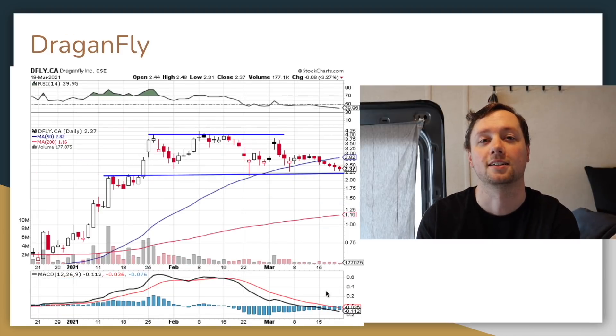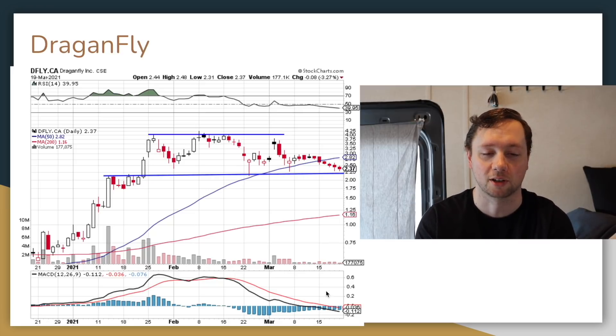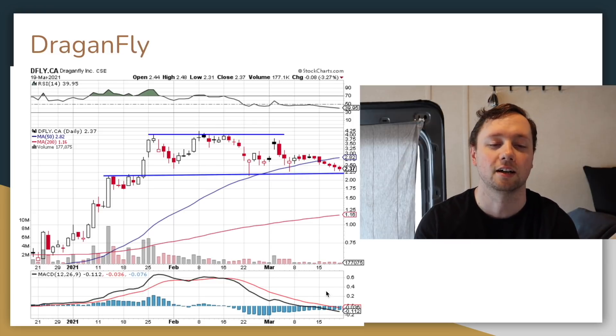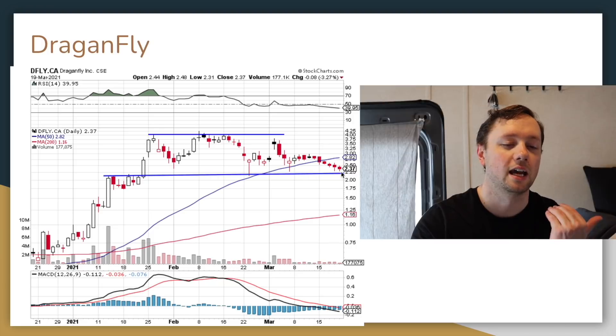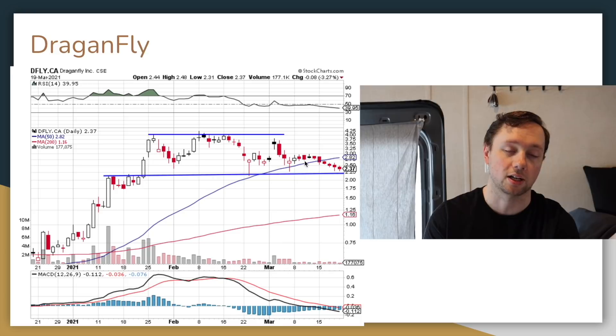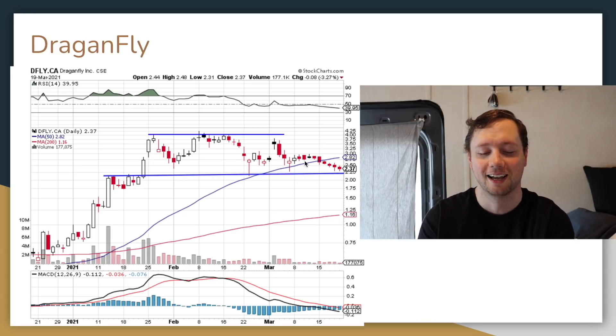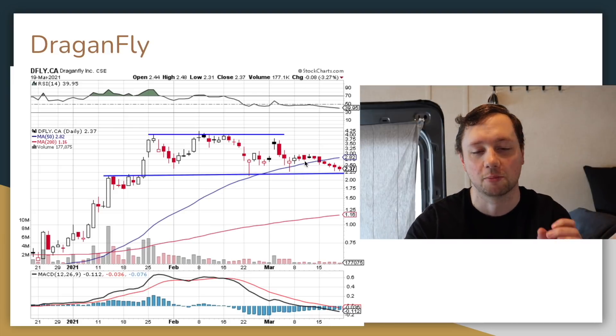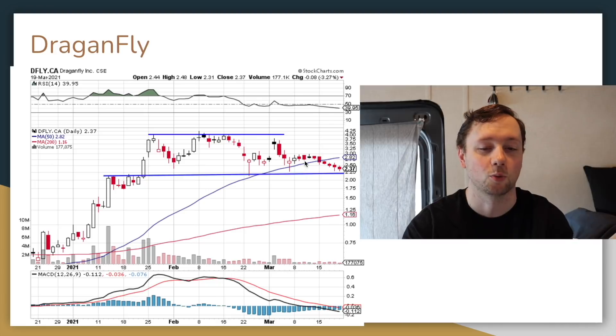I've also got Dragonfly on my list. I currently own Dragonfly but have taken profit three or four times and own a small portion right now. I'm thinking about adding back to my position because we are coming back down to a key level of support — the $2.25 level has acted as support twice and we're coming back down to it again. They're putting out great press releases and just partnered with Steve Wozniak, one of the founders of Apple. I really like the business model.